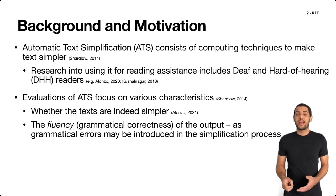In the context of automatic text simplification, these errors could be grammatical and affect the grammatical correctness, or fluency, of the output text. So the fluency of the output text is a second characteristic that is of interest to researchers who want to evaluate the output of automatic text simplification technologies.